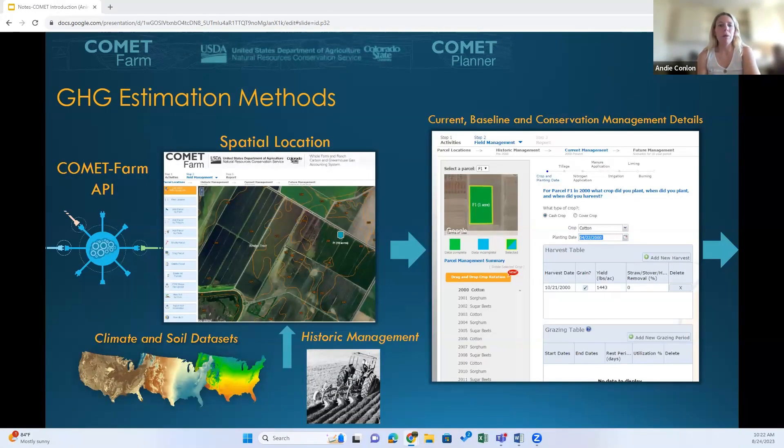On each data point, the conservation practice or practices selected are superimposed on top of the baseline and both are modeled using the same methods, models, soil, and weather data. All the user needs to do is select a state and county, select from a class of conservation practices and fixed baselines, and enter the acreage they wish to apply that practice to. On the fly, Comet Planner will provide average regional benefits of conservation practice adoption. Comet Planner is able to generate those estimates for 34 NRCS conservation practice standards within the contiguous U.S.